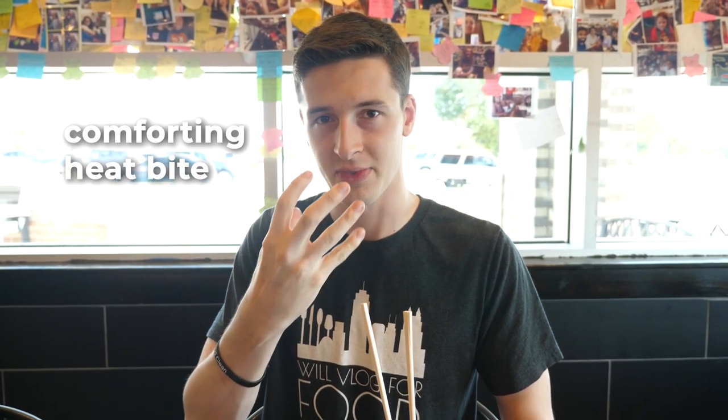All the way down. That comforting heat bite just swims all the way down my throat. Everything works so well together and I love it. It tastes healthy, it feels healthy. It's only about three to five hundred calories per bowl, so it's a very healthy alternative to like Chinese food. This is like a Hawaiian Polynesian kind of dish brought over from that area. It's just delicious.